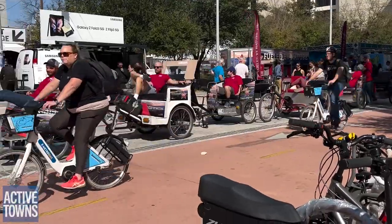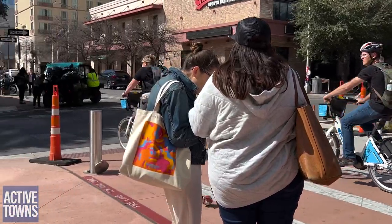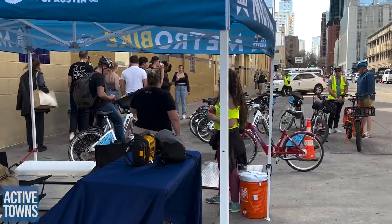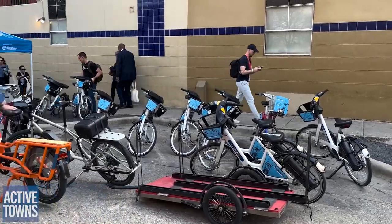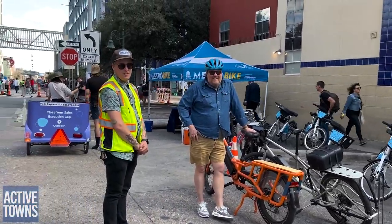This couple is going to proceed straight through the intersection along 4th Street to return their B-cycle bikes — Metro Bike is our bike share system. They have a valet check-in set up here so that folks can easily drop off bikes in case the kiosks are full. Are you guys doing the valet pickup for Metro Bike? Yep.